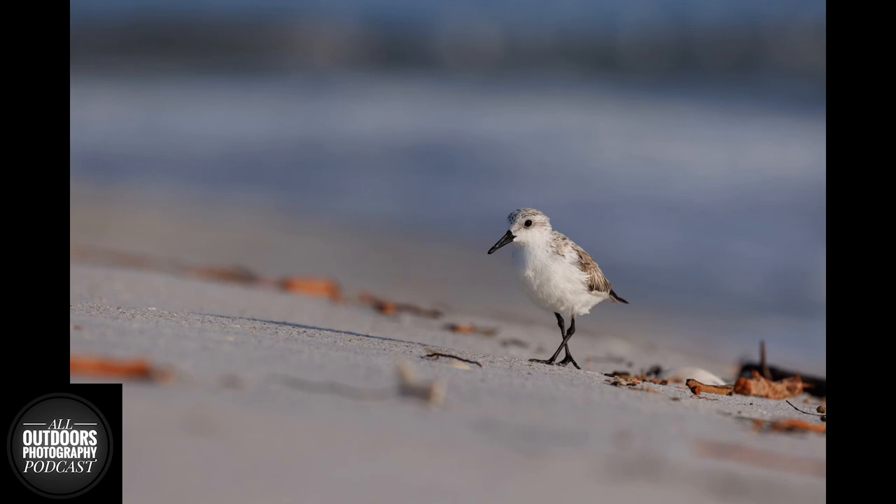I'm so glad I went with the R5 for this trip. The eye autofocus isn't the best in forest environments, but when you put it on a beach with shorebirds, it locks on instantly and nails every shot. It's amazing how far the technology has come. I can just really focus on composition and everything will be in focus as long as you're using the proper shutter speed and technique. Just in a few years, camera technology in general has become astounding.